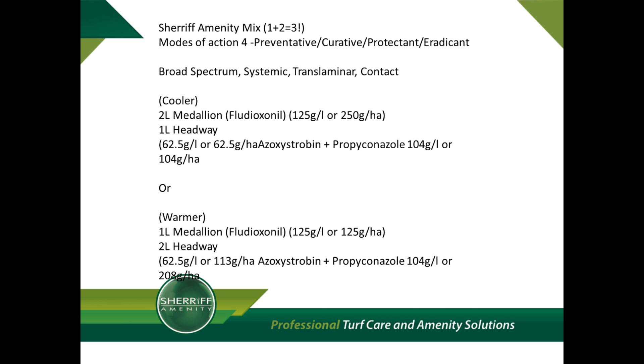What you can see by using Medallion and Headway in MP9 is four modes of action: preventative, curative, protectant and eradicant, and broad spectrum systemic translaminar contact claims. If using in cooler conditions, it would seem appropriate to increase the contact aspect of the mix — the fludioxonil — and reduce the Headway, azoxystrobin and propiconazole parts, the translaminar systemic mode of activity.